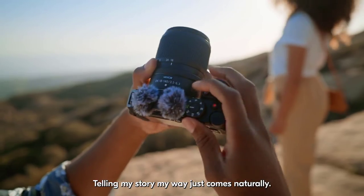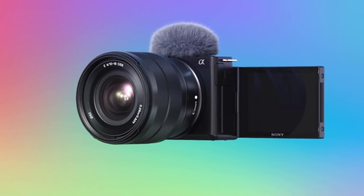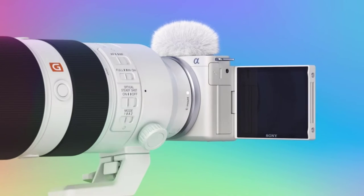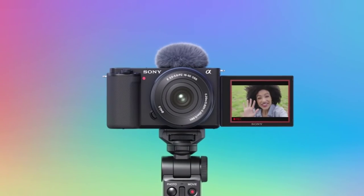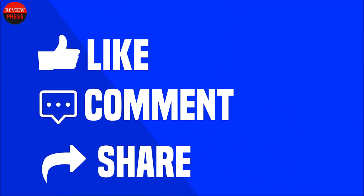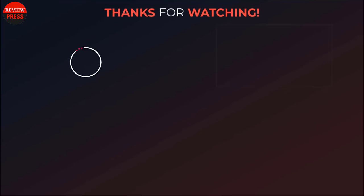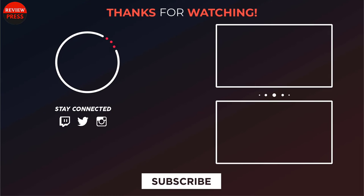That was our list of the top five best vlogging cameras of 2022. Thanks for watching our video — like, comment, and share with your friends if you found it helpful. Subscribe to our channel if you want more videos like this.